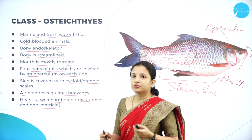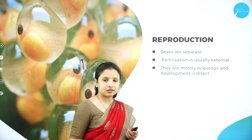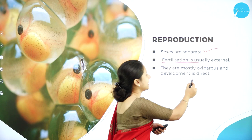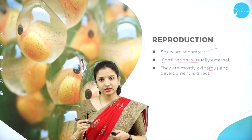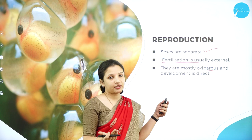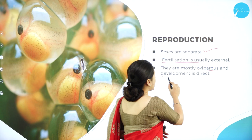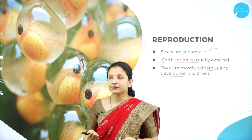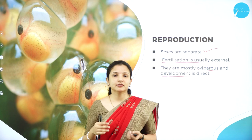The sexes are separate — the male and female fish are separate — and fertilization is external. These fishes are oviparous, meaning they lay eggs. After laying eggs, fusion of the male and female gametes takes place and young fishes develop inside the egg. The development is direct, meaning without an intermediate larval stage; the young ones look exactly like the adult.